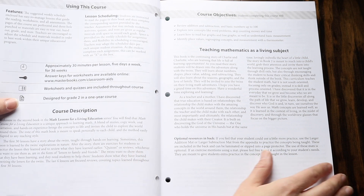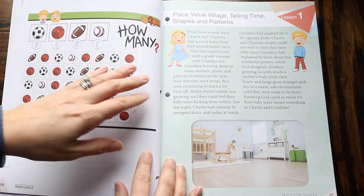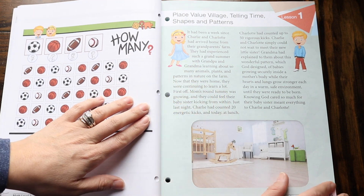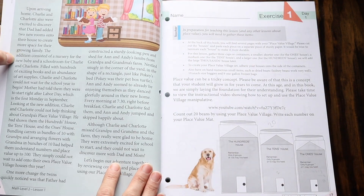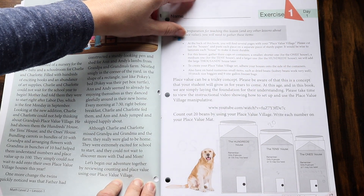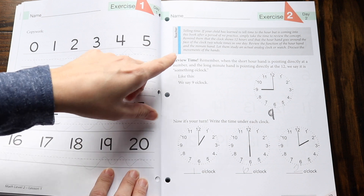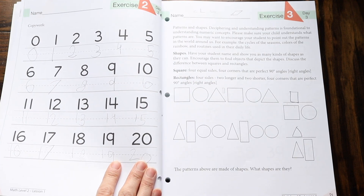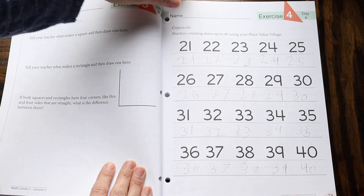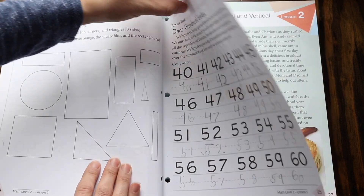The first lesson is place value village, telling time, shapes, and patterns. As I mentioned, each new lesson starts off with a story about Charlie and Charlotte, and then we move on to the exercise pages. Here is exercise one for day one, then two pages for day two, moving on to day three where they're going over some shapes. We're doing some copy work on day four along with more on shapes, and then day five we're doing some more copy work as well as some telling time practice.